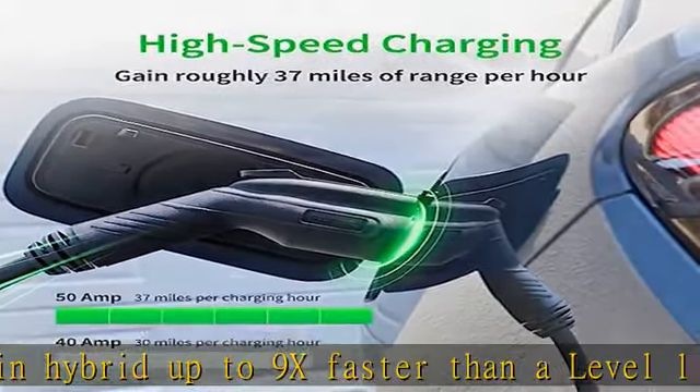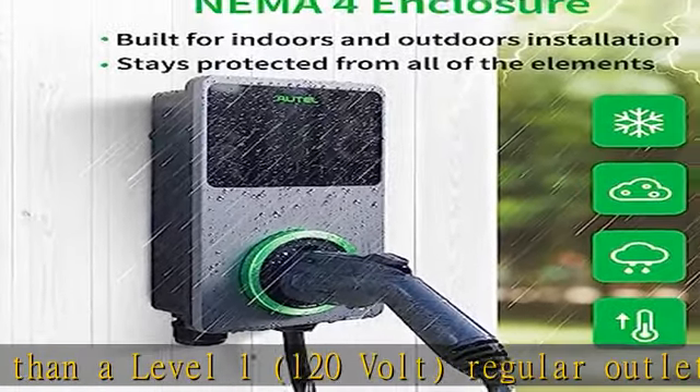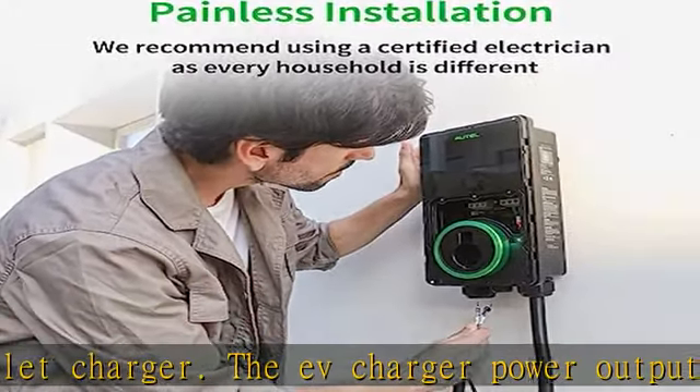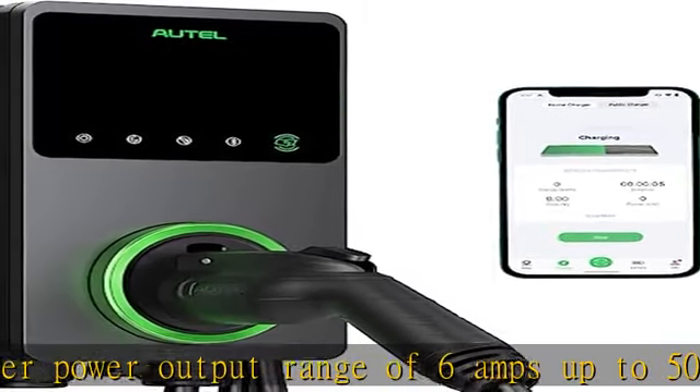Smart and convenient mobile app — manage your charging easily, intelligently, and insightfully. The advanced Autel Charge mobile app allows you to track, manage, schedule, and optimize smart app charging anytime to take advantage of off-peak electricity rates.